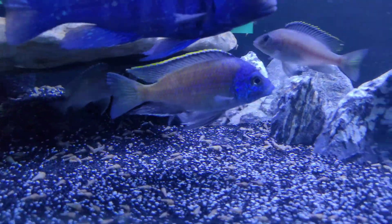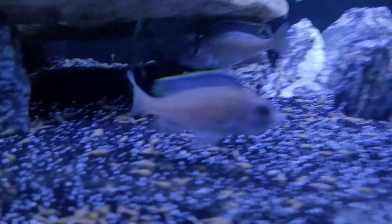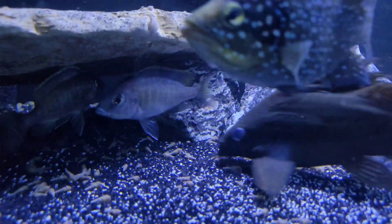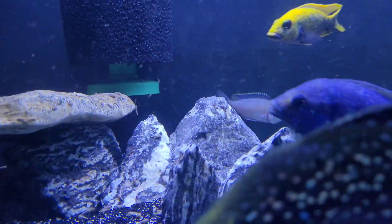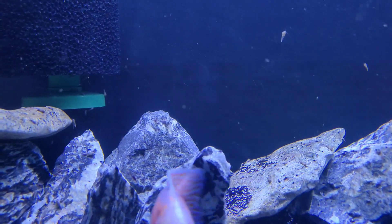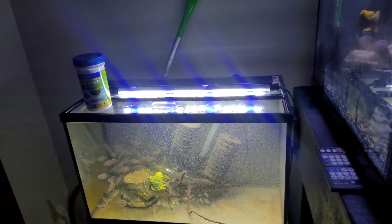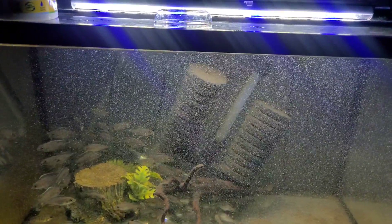Look at all these Lapadochromis blue otters - they're all holding! There's - actually they must have just spit them, because like two seconds ago they all had huge mouthfuls. You can see that one still has a big mouthful of babies, but the other ones must have just spit them. You can see them hiding away - they just tore up this tank, they're all skittish because they're not used to the light being on.